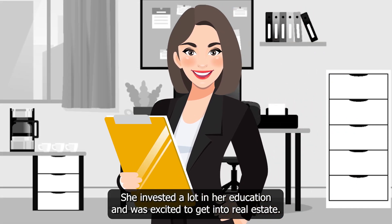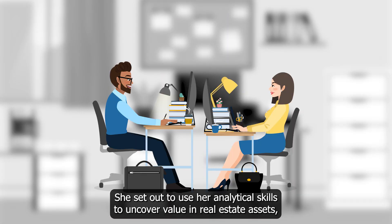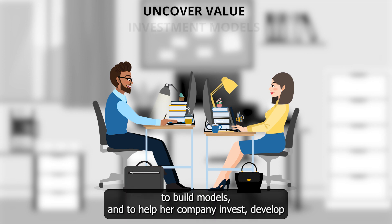She invested a lot in her education and was excited to get into real estate. She had a big vision for her career. She set out to use her analytical skills to uncover value in real estate assets and to build models.